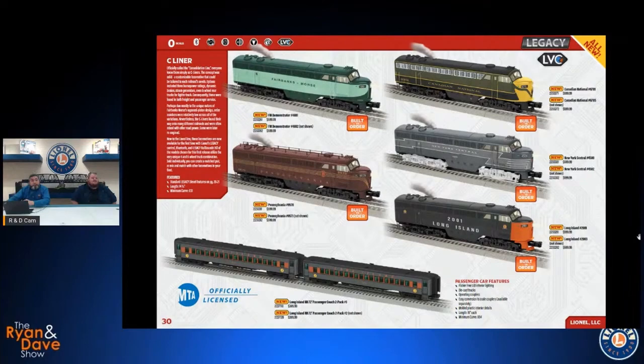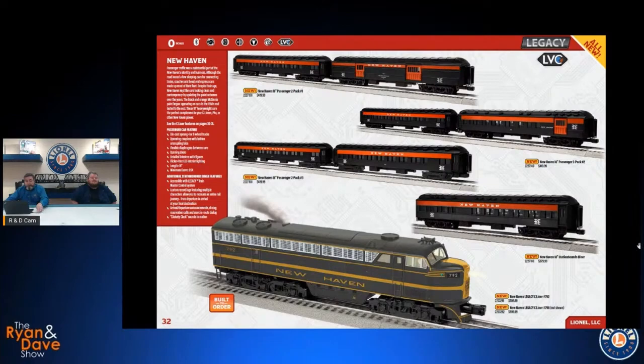One more C Liner — the New Haven. We went old school with the green and yellow paint scheme, one of the favorite New Haven schemes. There are matching 18-inch passenger cars to go along with it, with flicker-free LED lighting and figures. We went coach-heavy on this train rather than adding observation cars and sleepers, because that was really New Haven's bread and butter — the commuter operations. So if you're looking to put together a nice accurate commuter train for the New Haven, here's your shot.